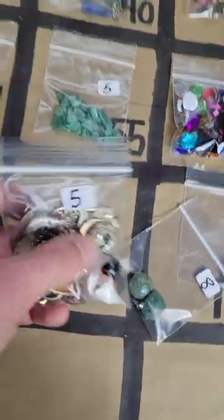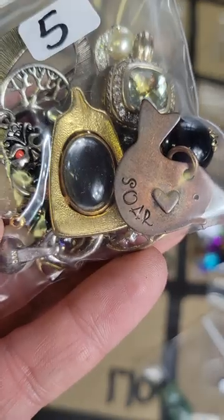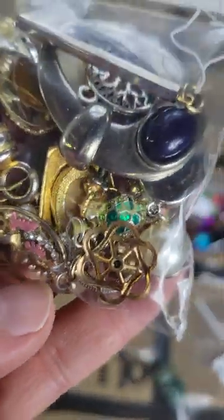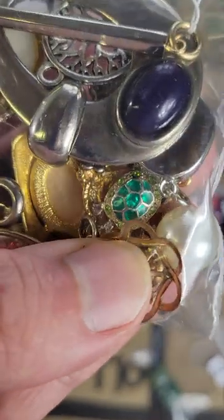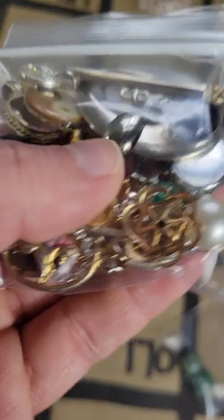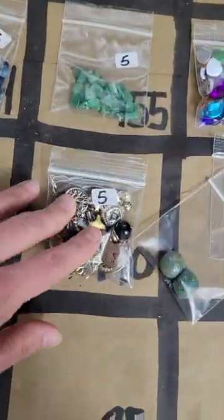Number 170: this is another mixed slot for five dollars — repurposed, all sorts of things. A little bird, look there's a little turtle in there too, some nice ones in here, and a yin yang. Five bucks on number 170.